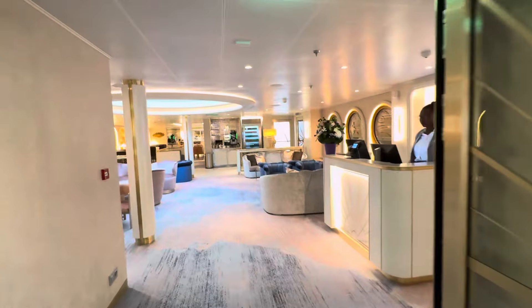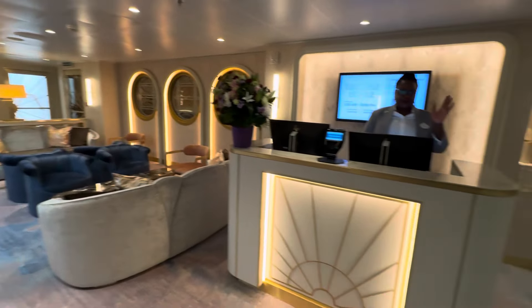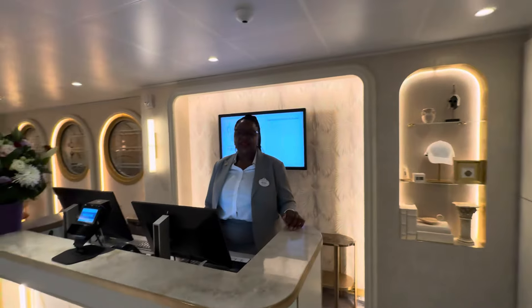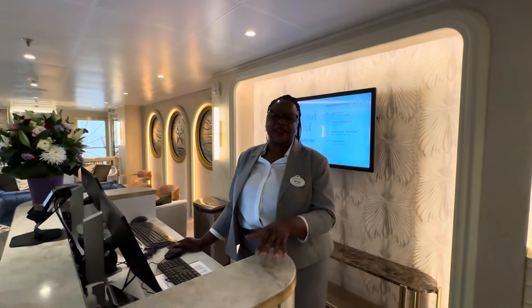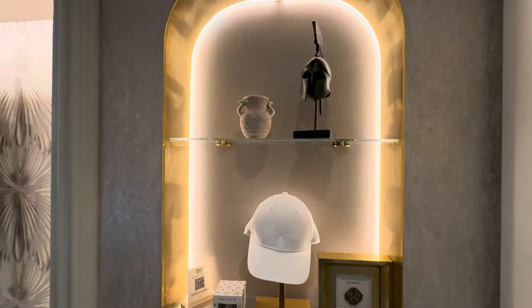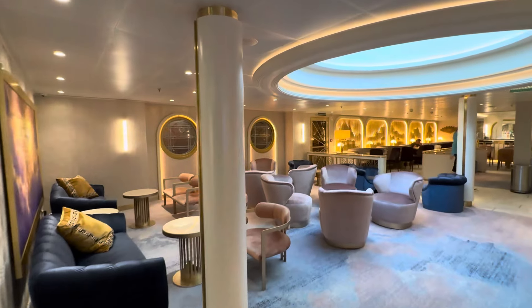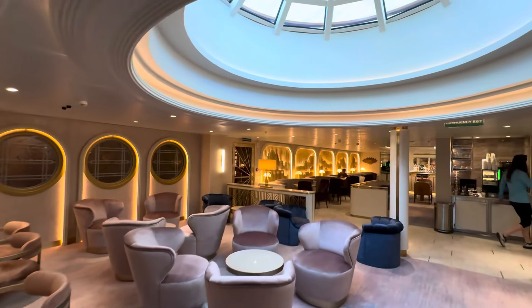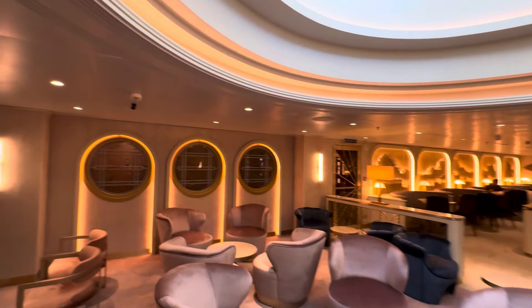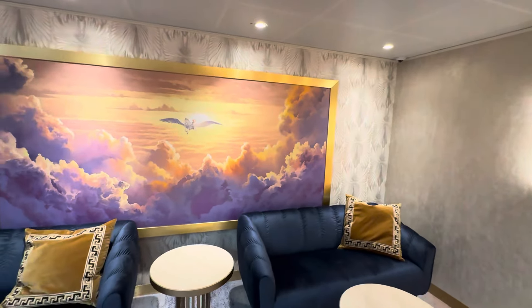And now we're in there. Hey Selena, how are you? Good, say hi to everybody. These are some more things that are on offer. I don't know if you can tell over there, but it's kind of a Mount Olympus theme. And there's Hercules.